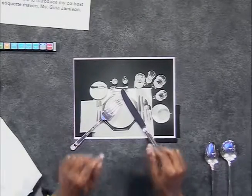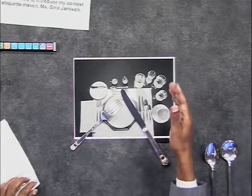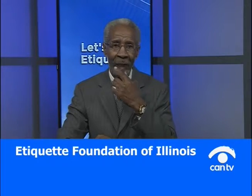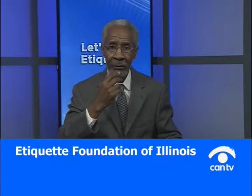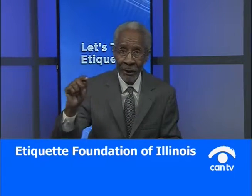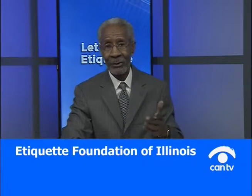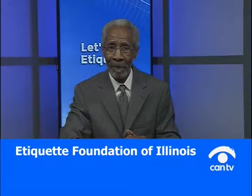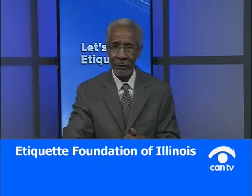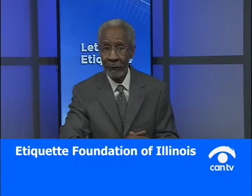Lay the utensils down to rest, blot, then drink. The reason you blot before you drink is to remove the particles from your mouth. If you transfer those particles to the glass, you'll have a little oil ring around the glass. At the end of the meal, people will see that. Keep your mouth clean so you can continue to enjoy the dinner and your glasses remain oil-free.